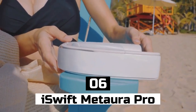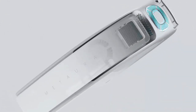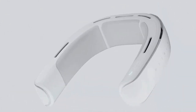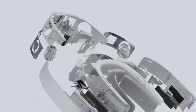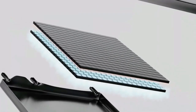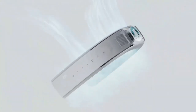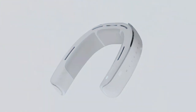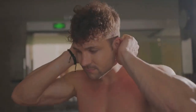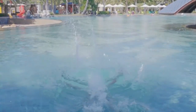Number 6: iSwift Metatora Pro. Introducing the iSwift Metatora Pro, the world's first wearable air conditioning device that will revolutionize the way you stay cool and comfortable, no matter where you are. Gone are the days of bulky and awkward portable air conditioning units, or suffering through sweltering temperatures with no relief in sight. With the iSwift Metatora Pro, you can now experience personalized and on-demand cooling right at your fingertips.